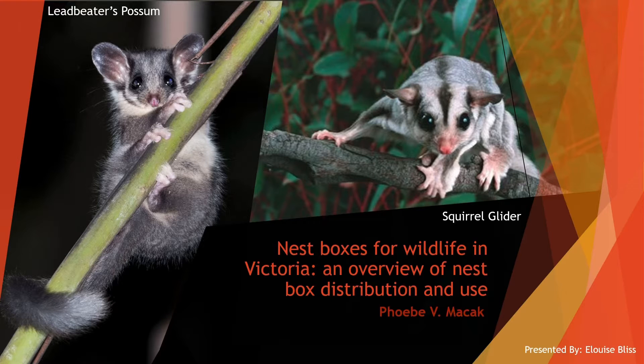Welcome and thank you for coming. My name is Phoebe V. Manak and the seminar today is presented to you by Eloise Bliss. Nestboxes are a fantastic way the community can get involved in environmental projects and providing alternative habitat solutions to some of Australia's most threatened species, such as the Leadbeater's possum and the squirrel glider.